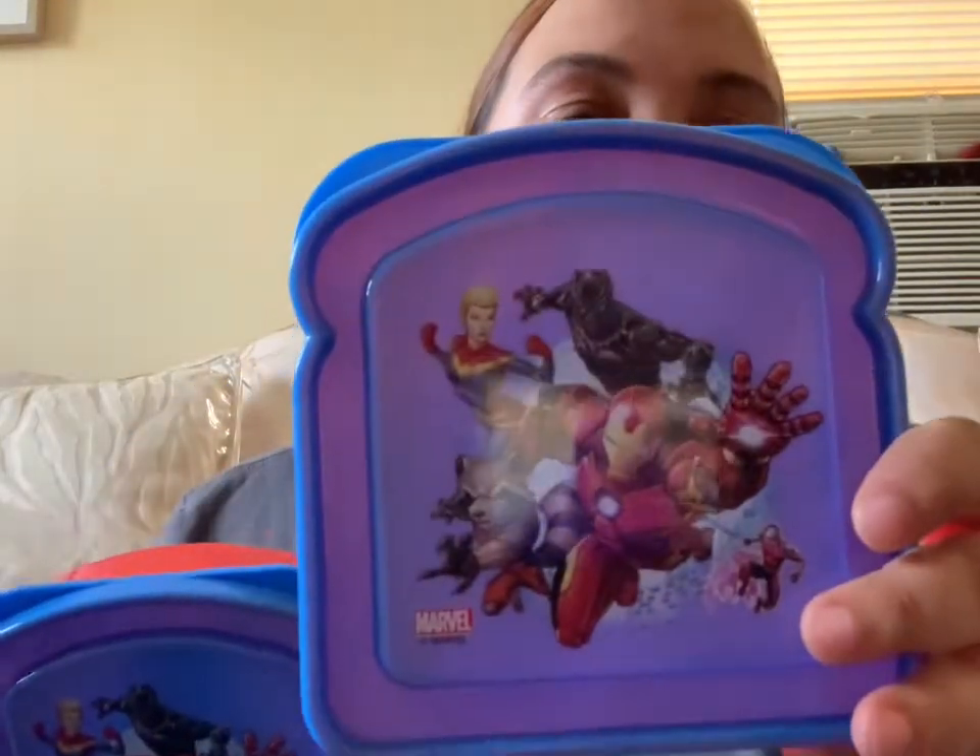I got these little bobby pins with jewels — I cut my hair short so these are fun to wear. I also got the boys these little Marvel character sandwich containers since they've been taking sandwiches to school — much better for their lunch boxes. And I found one of these blue trays; I've been on the lookout for new ones and couldn't find them at my regular store.